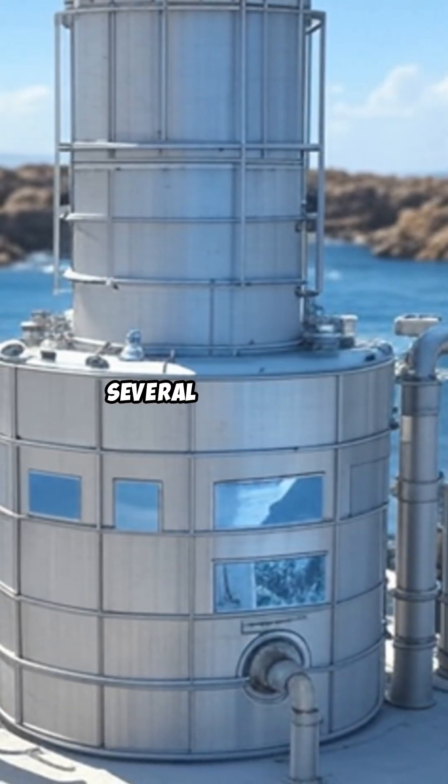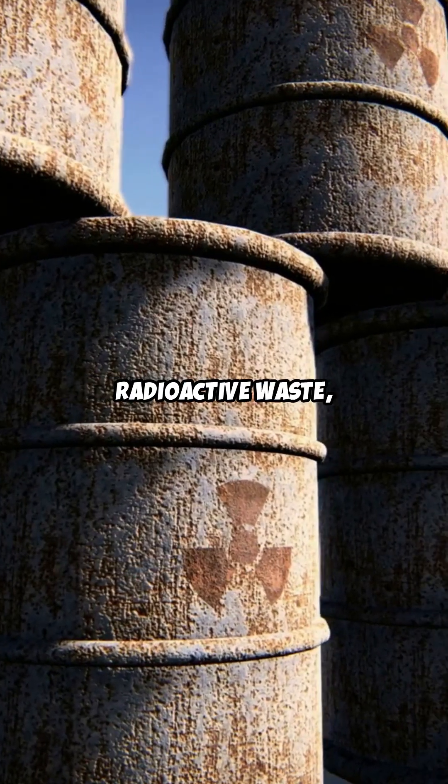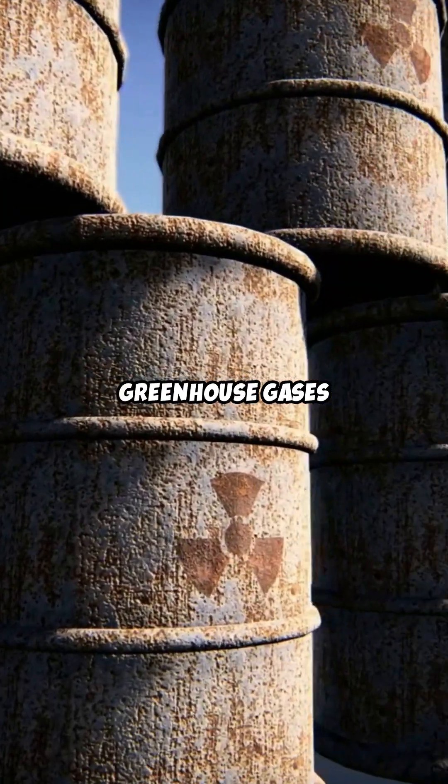Fusion offers several advantages. It uses abundant fuel sources, produces minimal long-lived radioactive waste, and emits no greenhouse gases during operation.